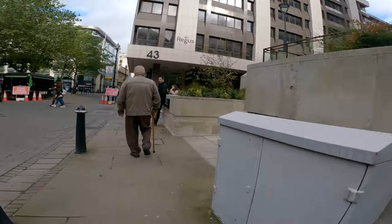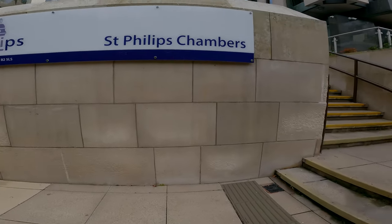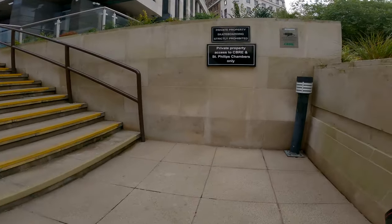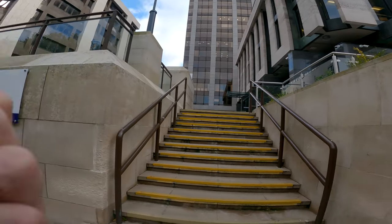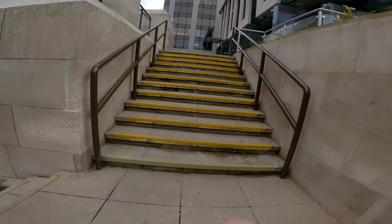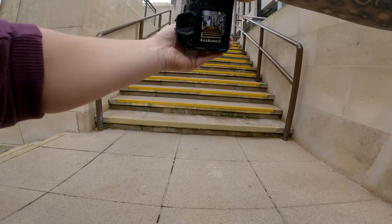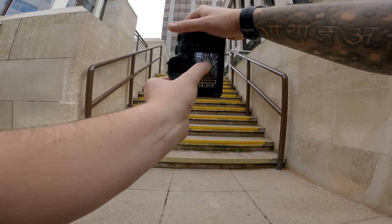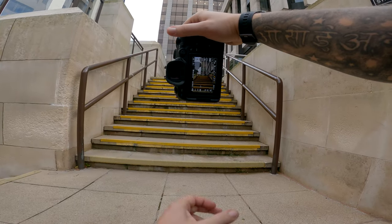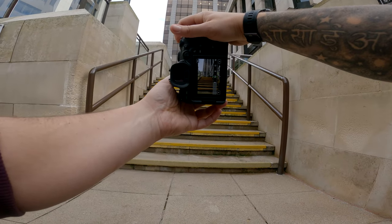Just to my right hand side I noticed there were some steps with these little yellow coloured markings leading up to this building. It may not look like much through the GoPro, but I knew just how symmetrical this looked — it was going to make a really nice photo. So I stopped off, got my focus on the building at the back, changed my aperture to f5.6, and then fired away.